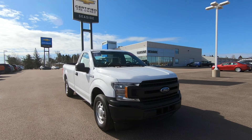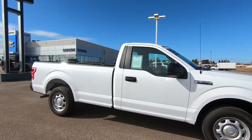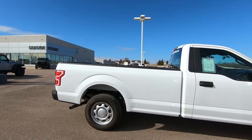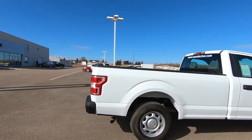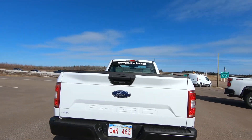This pickup comes in Oxford White. You have front fog lamps, manual folding outside mirrors with convex spotter, 17-inch steel wheels, auto-locking hubs, and a rear-vision camera for added assurance while reversing.